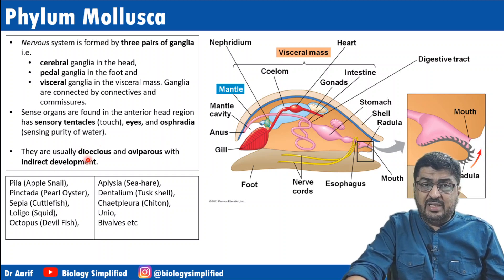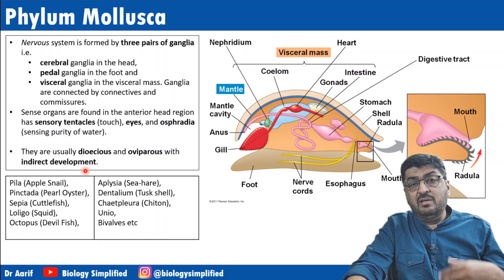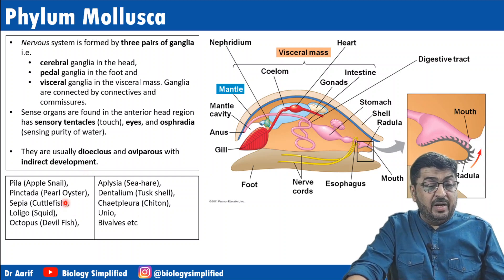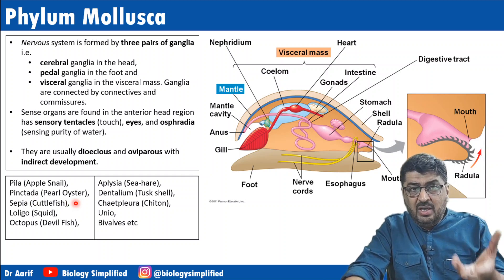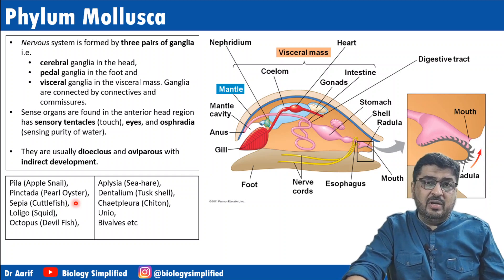They are usually dioecious — sexes are separate. They are oviparous, egg-laying, with indirect development, meaning there is a larval stage which looks different from the adult stage.